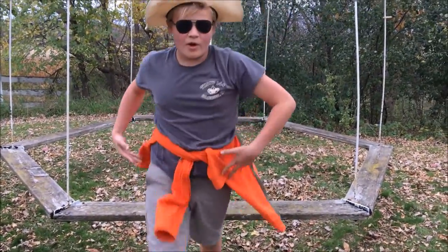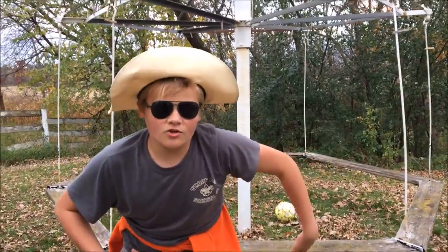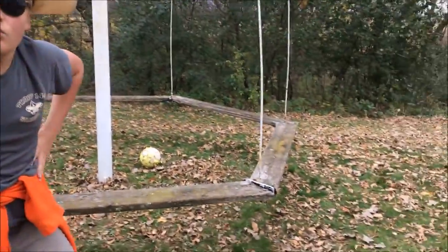What's going on, YouTube? It's your boy here, back with another Soccer Tricks. We're going to show you how to do the best tricks that ever existed in soccer.